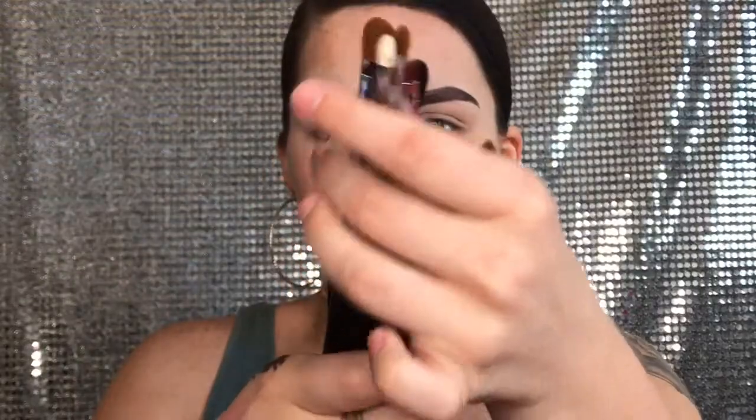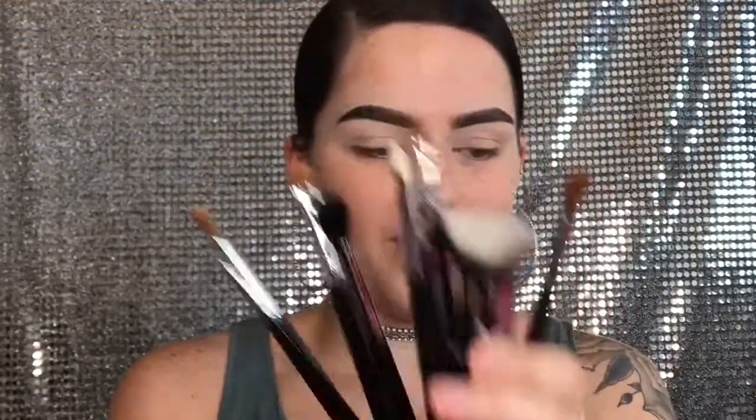First I'm going to show you guys all the brushes that they sent me. They sent me their 3D HD Kabuki brush — it has a kind of pointed surface. This is for getting into the corners, like around your nose, and it fits the contour of your face to make it more flawless. That way you don't have patchy buildup around your nose like you might get with a beauty blender or a regular kabuki brush. It just gets into those corners a little bit easier.